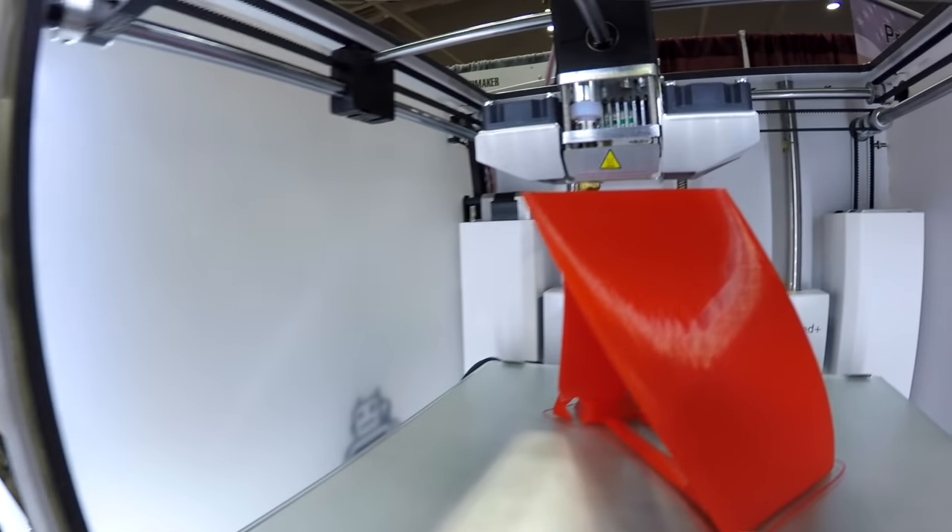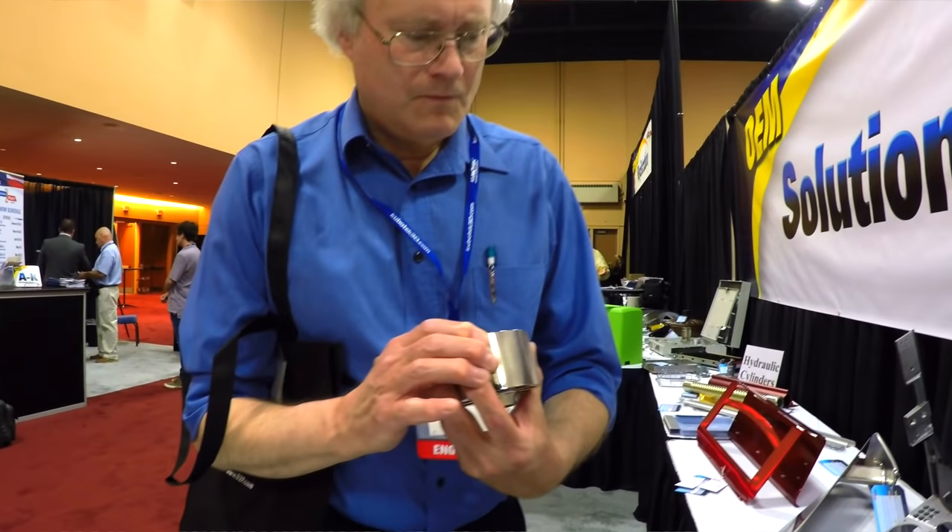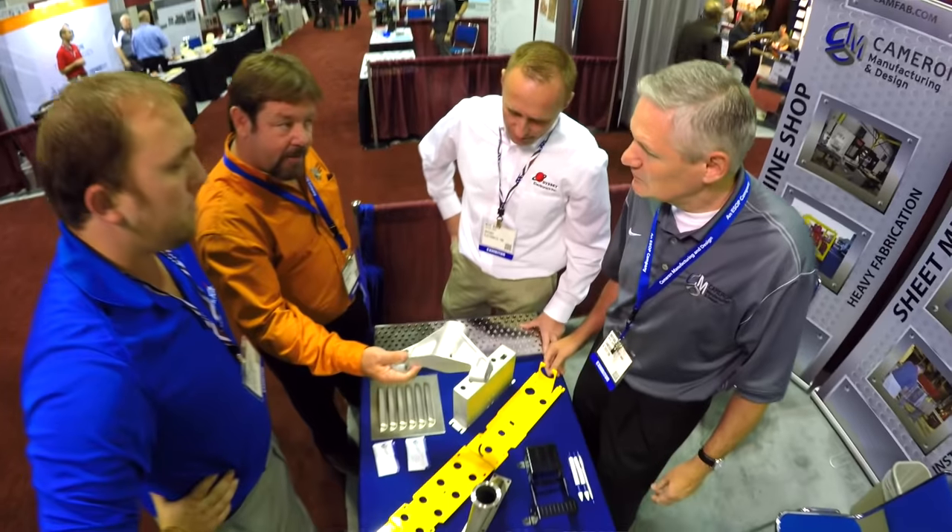For me, it gives me the opportunity to have face-to-face interaction. I would definitely come here to find new technologies that can enable us in the prototyping world especially, and to find new suppliers. Being able to pick up and touch some of the products, get some of the thought process going — it allows you to trigger some ideas and maybe some solutions.